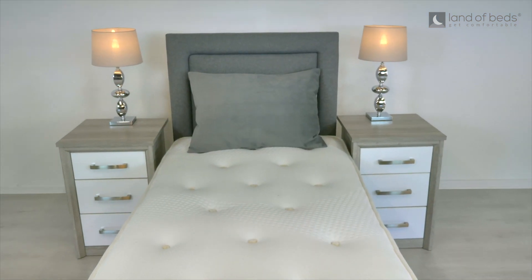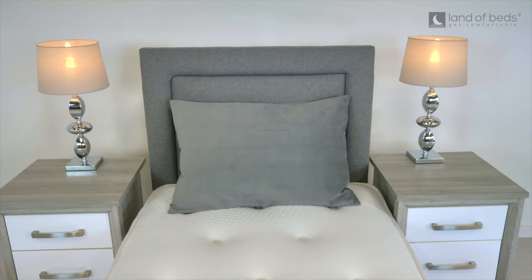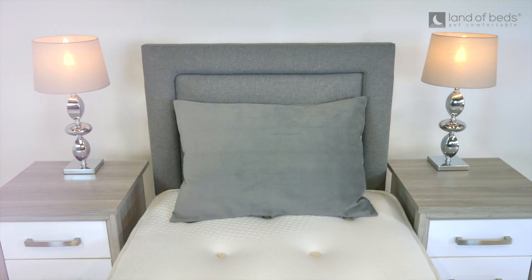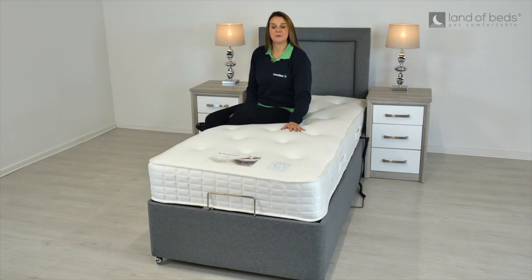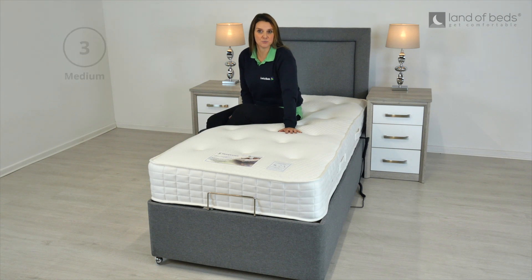The mattress is lovingly handcrafted in the UK by Sleep Easy, who hold the prestigious accolade of a Royal Warrant of appointment to the Prince of Wales. The Whitney Adjustable Bed is a medium tension and combines 1040 pocket springs.